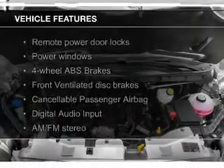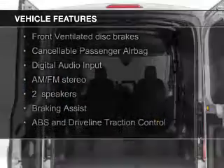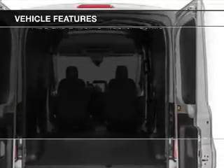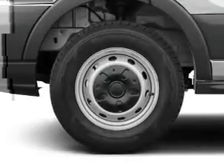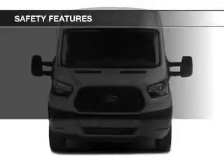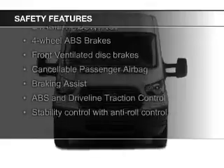The features include digital audio input and auxiliary input, a tilt and telescopic steering wheel, keyless entry, privacy glass, air conditioning, power windows, power steering, and AM-FM stereo.